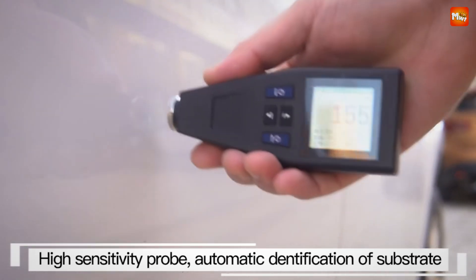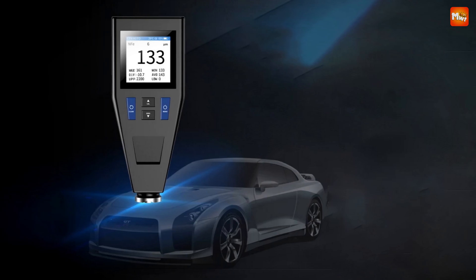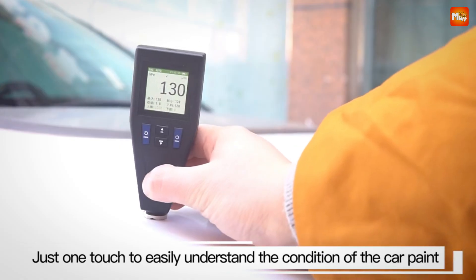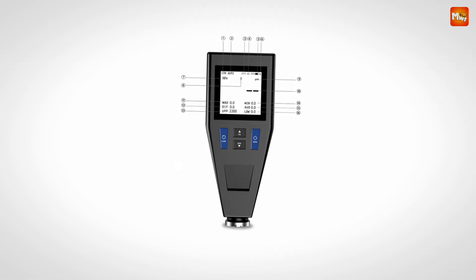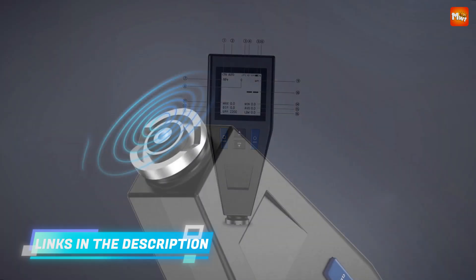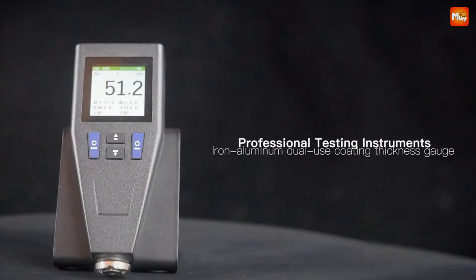The NK200 features a high-definition IPS color screen that makes reading measurements a breeze. You can adjust the brightness, color, and even rotate the screen for optimal viewing. Whether you're working indoors or out in the field, you'll have no trouble seeing your results. Another major advantage of the NK200 is its non-destructive testing capability — it utilizes both magnetic and eddy current measurement principles, so you can assess the thickness of coatings without damaging the substrate. Perfect for quality control and ensuring the longevity of your materials.